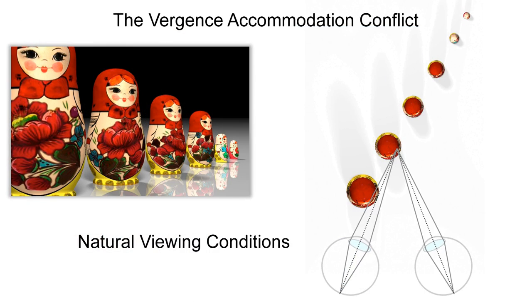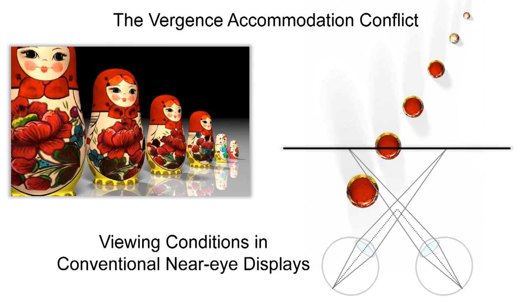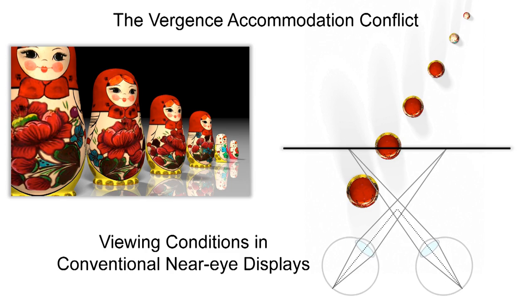In natural viewing conditions, the eyes verge and accommodate to the same distance. In current generation near-eye displays, vergence cues are accurately reproduced, but the accommodation of the eyes is always fixed to the physical screen or its virtual image. This discrepancy creates visual discomfort and fatigue, eye strain, compromised visual clarity, and other undesirable effects.